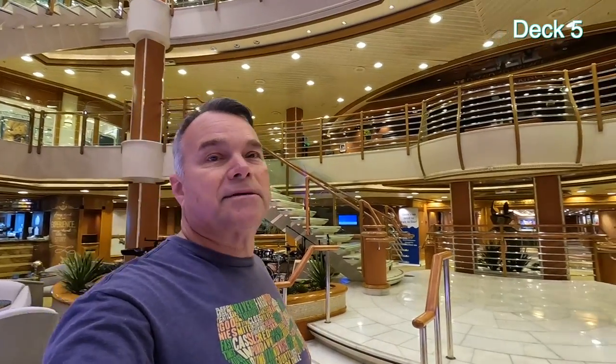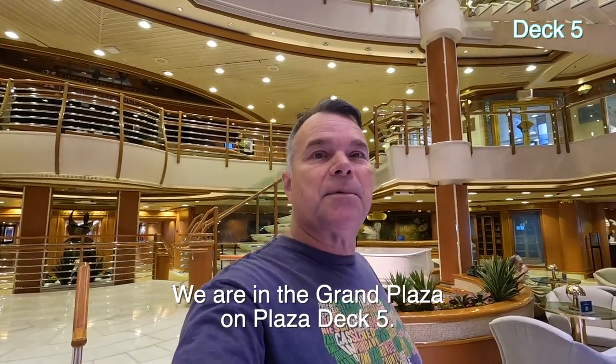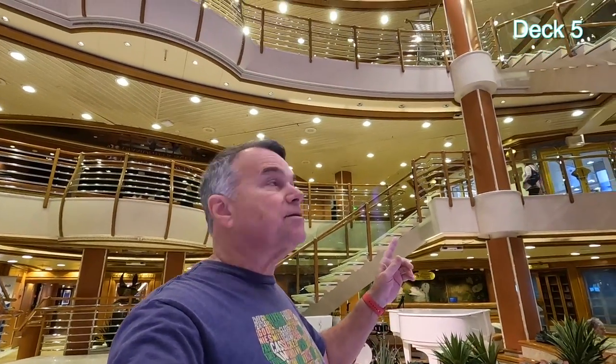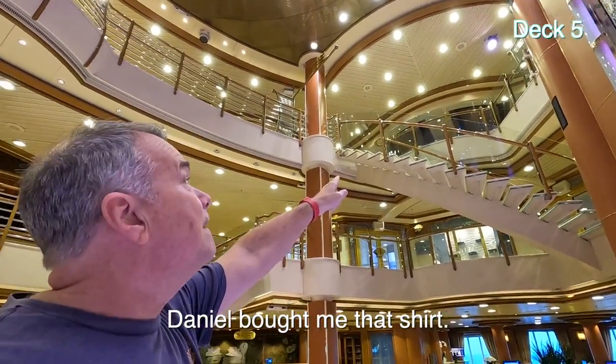This is the Grand Plaza — not the Piazza, not anything else. Princess normally names this area Piazza, but this is called the Grand Plaza on this ship. You can see I'm on Deck 5, there's Deck 6, and Deck 7 up there. So let's go down.